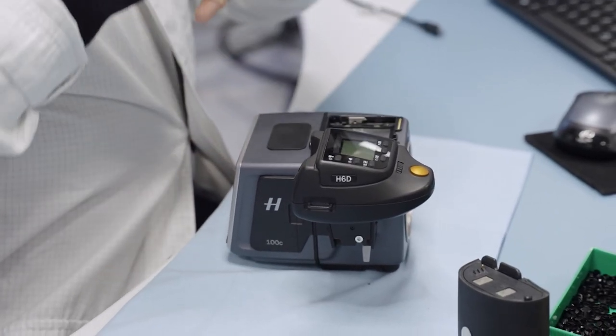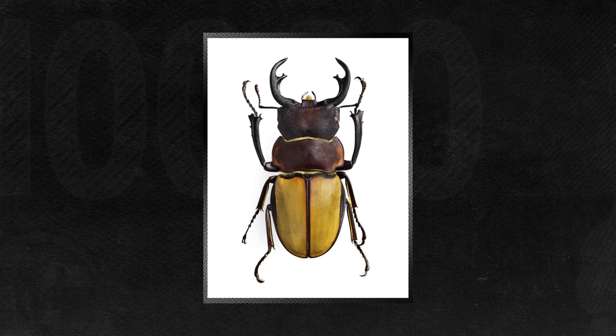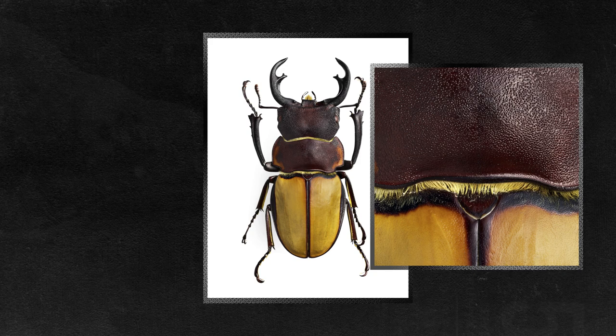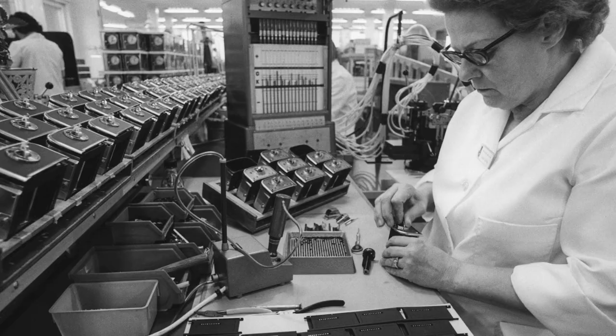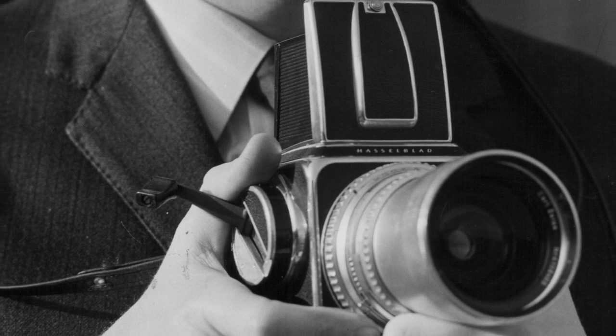To understand why people love Hasselblad cameras, it helps to look at this image. If you zoom way in, you can see incredible detail. The photos are fantastic, but it's a little more complicated than that. Hasselblad has been making cameras for 80 years, but they weren't always this expensive.